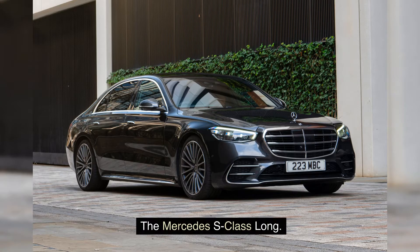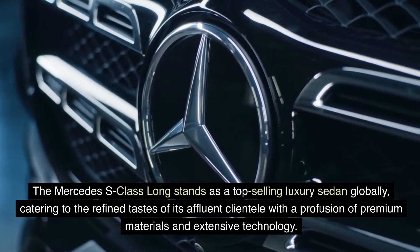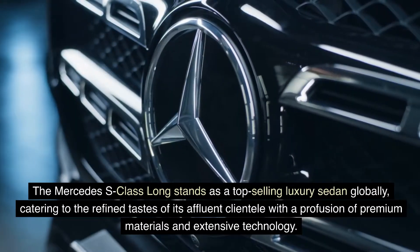The Mercedes S-Class Long stands as a top-selling luxury sedan globally, catering to the refined tastes of its affluent clientele with a profusion of premium materials and extensive technology.